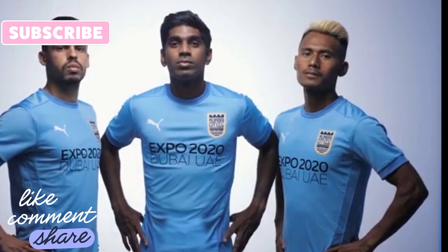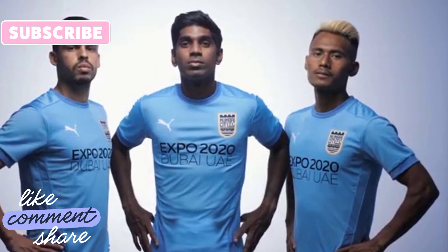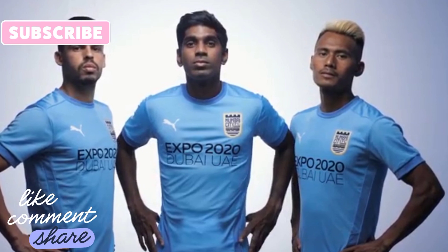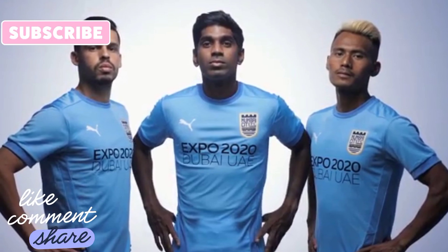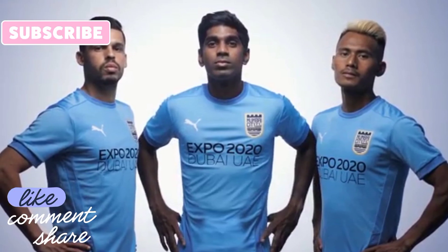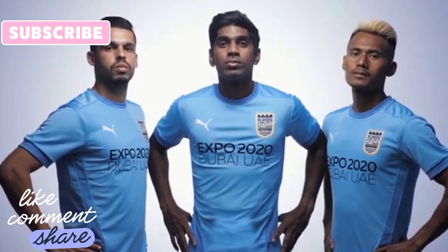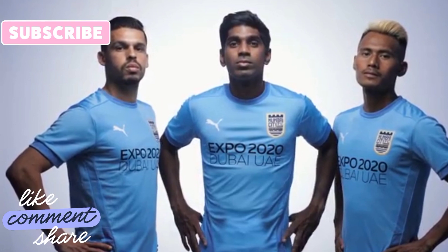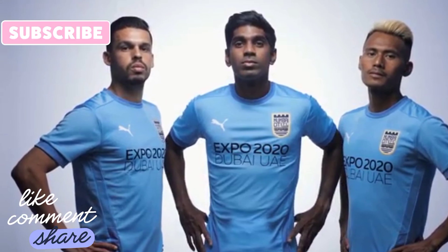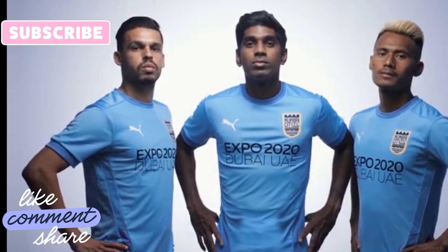Many of the fans have their thoughts about it and I'm okay with that — so here are my thoughts. As of recording this video, only the home jersey has been revealed, so I'll have to make a separate video for the away jersey. Let's go through some photos of the jerseys and talk about it, starting with the full body front view.